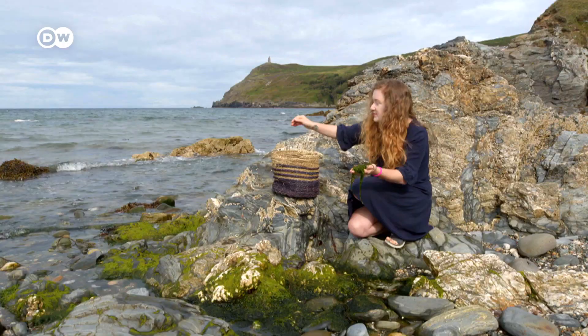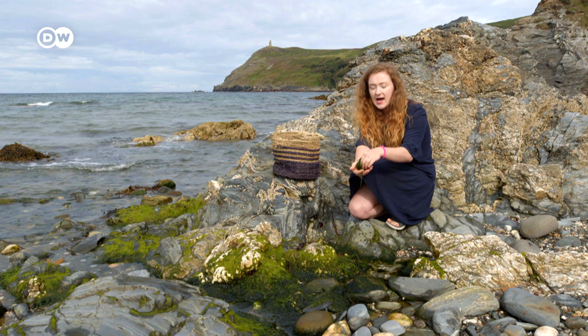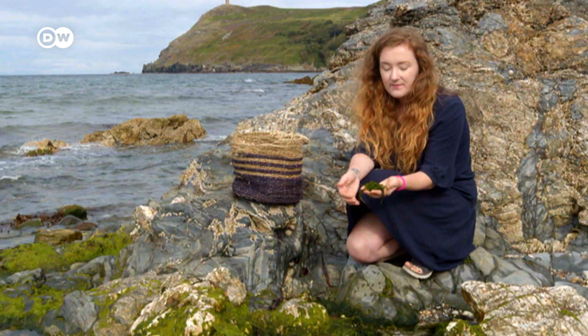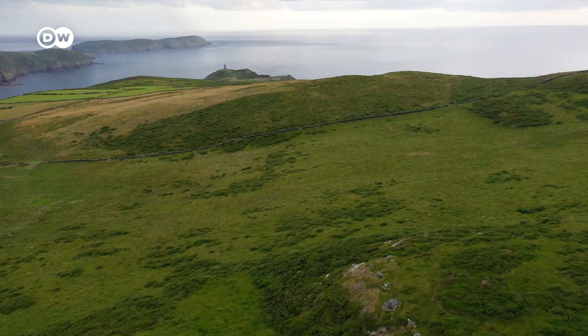As the tide goes out, different seaweeds become available. This one is really slimy — it looks kind of unappealing and unappetising — but actually once this is washed a few times and then dehydrated, it goes such a bright, beautiful green. It doesn't taste like seaweed. It tastes like the sea.